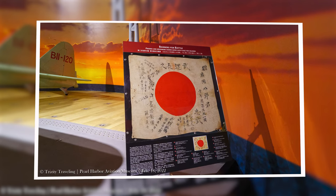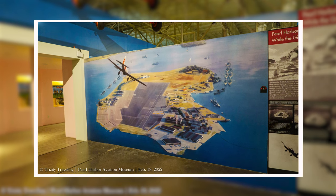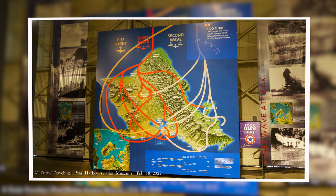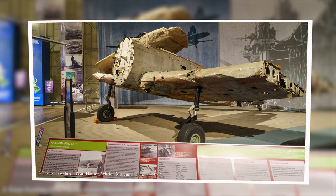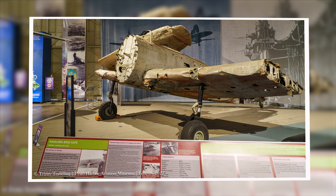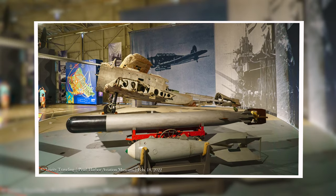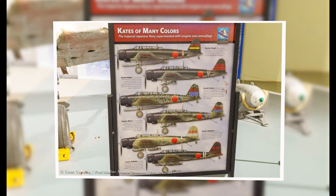Pearl Harbor and the attack on December 7th are at the forefront of the museum, of course. One of the main aircraft the Japanese used was the Nakajima Kate, a torpedo and aerial bomber. Apparently not many are left in existence, because they only have the remnants of one at the museum.